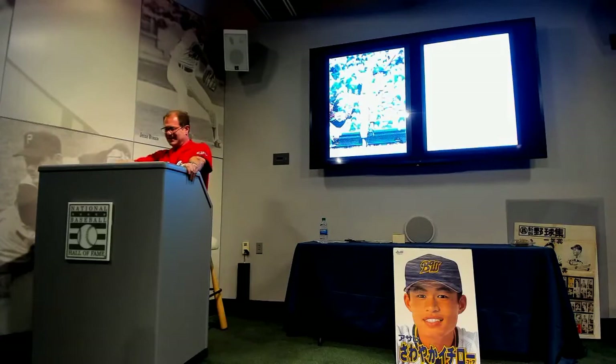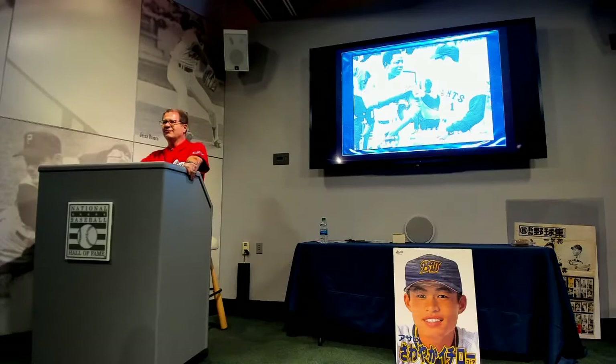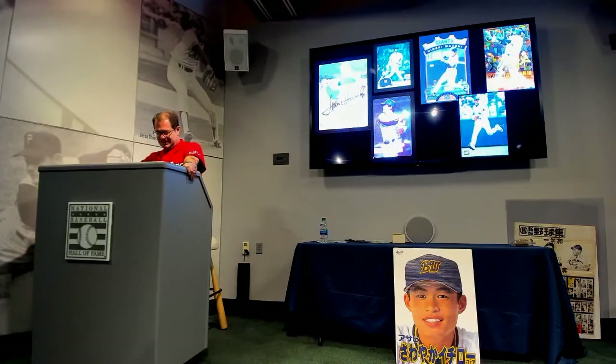Here's Sadaharu Oh from the 1975-76 set — color action shots on thick cardboard. Beautiful cards. They had inserts and rarities — this is a 1977 Hank Aaron / Sadaharu Oh card, a very rare regional card. They're still producing today, with style changing through the years. Frank Howard played in Japan for one season, and we have Reggie Smith as well.